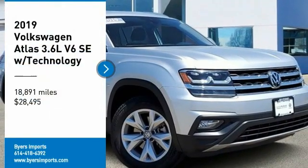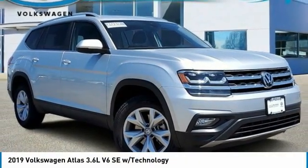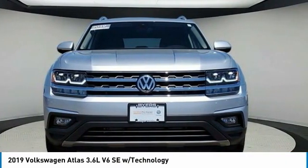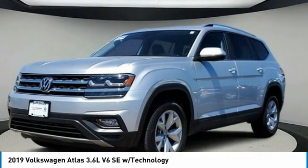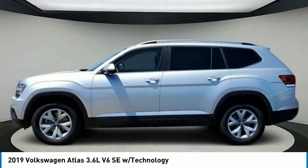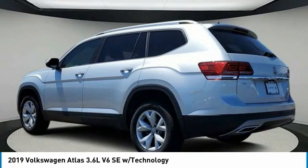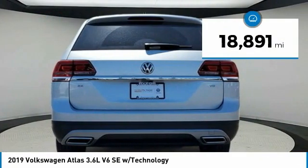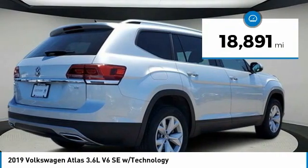We are pleased to show you the 2019 Atlas. The Volkswagen Atlas provides you all the flexibility you'd expect from a crossover vehicle with three rows of seating. The Atlas also features the latest in audio and safety technologies and is priced below $30,000. This vehicle has less than 20,000 miles.